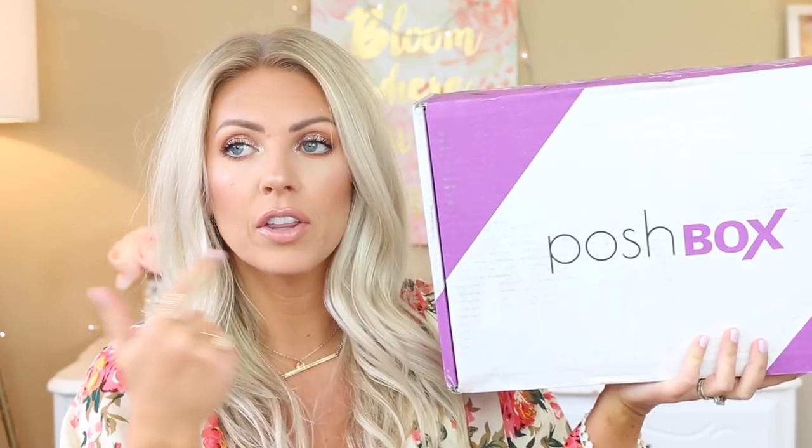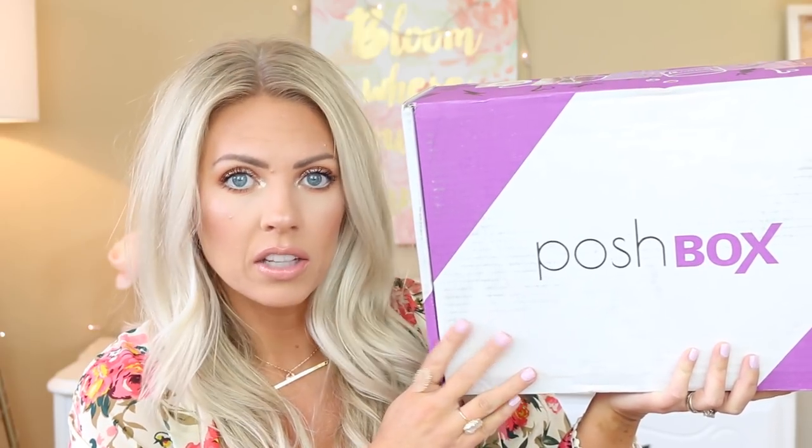Inside you get over $200 worth of products and it's lifestyle as well as beauty. So there's some fitness, lifestyle, beauty products, body care. It's not just makeup — it's a nice variety of lots of different things. This is new to me; I've never done a Posh Box unboxing before, so I'm super excited to be doing my first one with you guys.